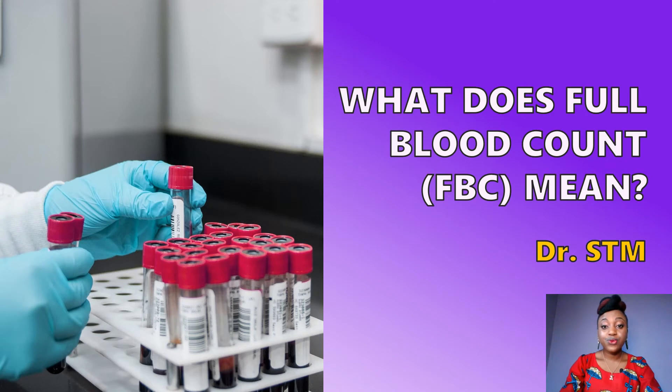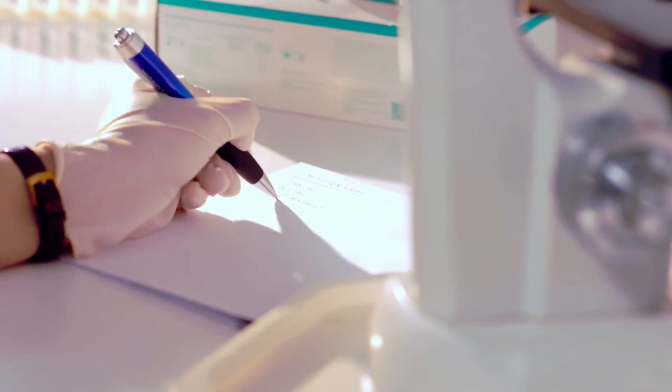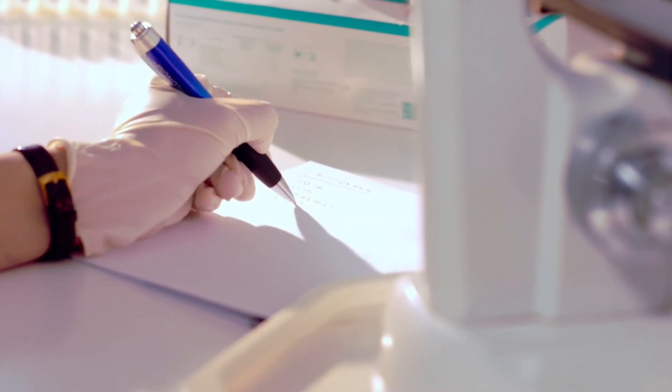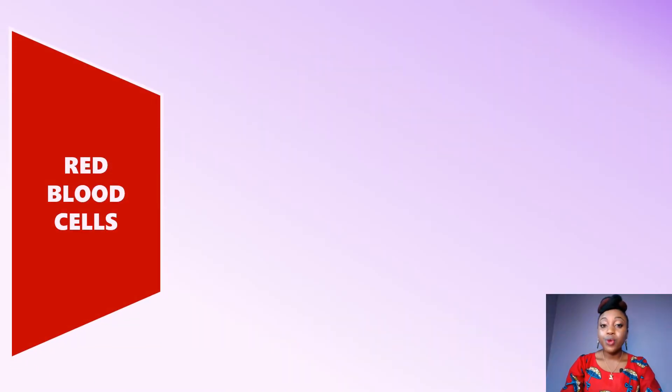So, what does full blood count mean? The first thing you need to know is it is also known as complete blood count. Depending on where you are — Americans typically call it complete blood count — we are talking about the same thing. When your doctor requests for your full blood count, she usually wants to take a look at three major components of your blood.